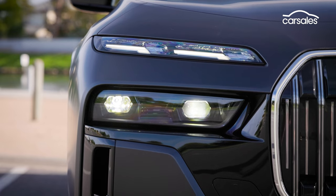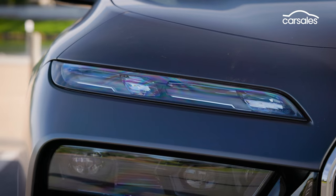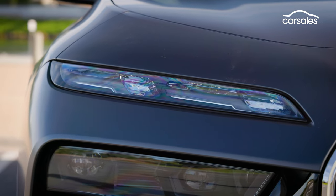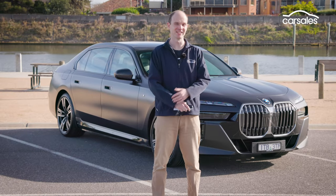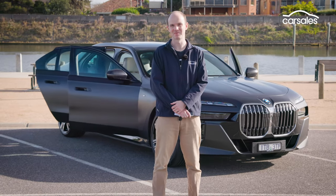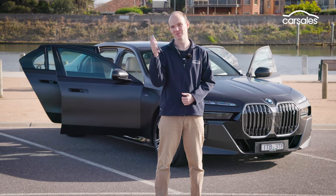The split headlights are now a design signature of BMW's flagship models. They feature Swarovski crystals for extra sparkle, and provide a personal light show every time you open the car. Speaking of opening the car, this is the i7's first party trick. The doors are automatic, and any combination of them can be programmed to open via the key.